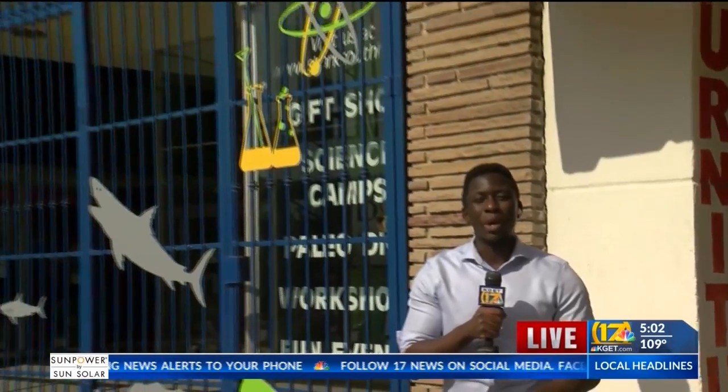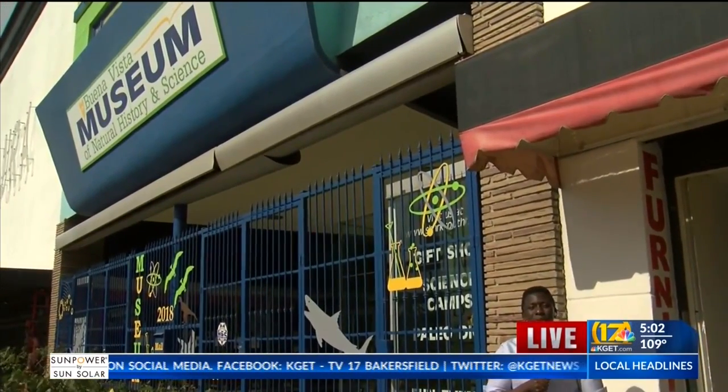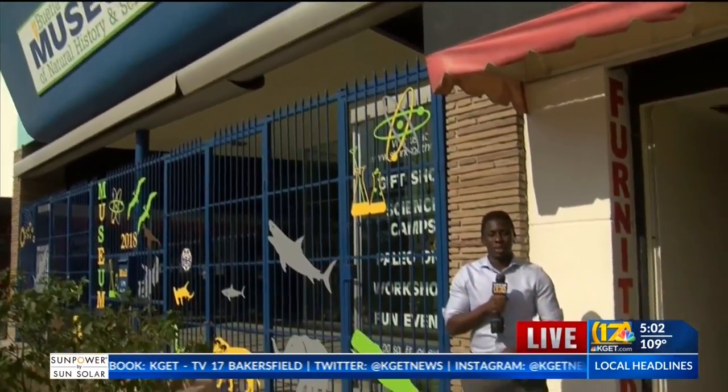First responders say you can keep your building safe by locking your doors and installing cameras. If you want to help the Buena Vista Museum rebuild, you can visit their website, buenavistamuseum.org. No word yet on how much their repairs will cost. In downtown Bakersfield, Moses Small, 17 News.